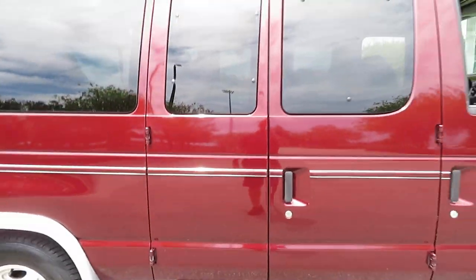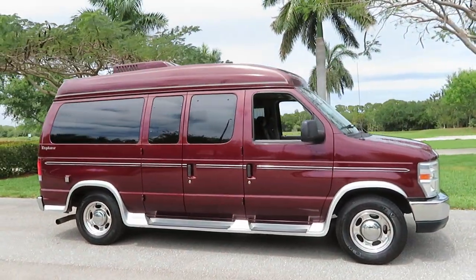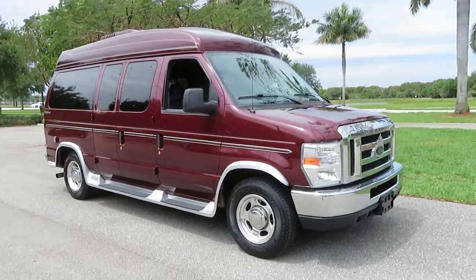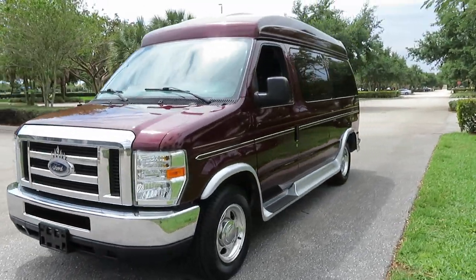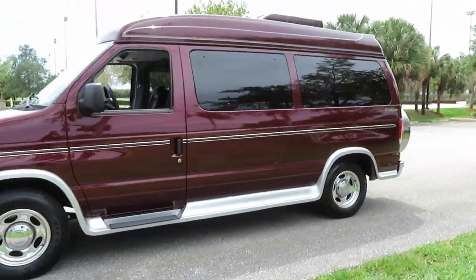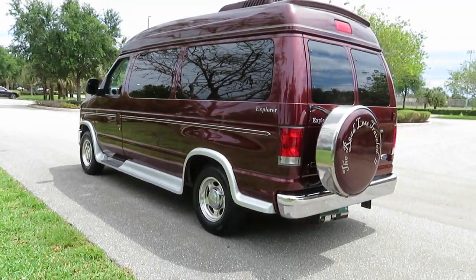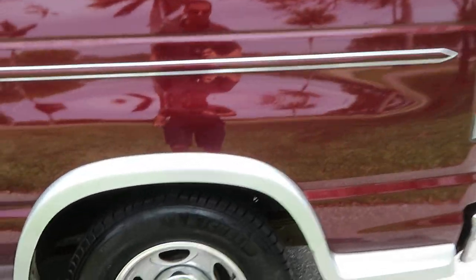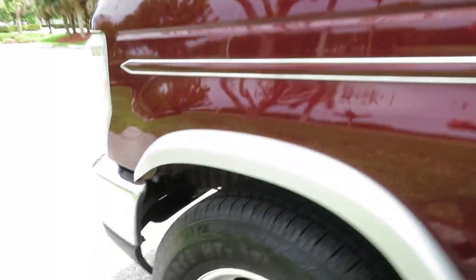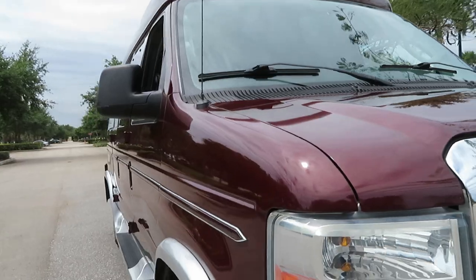5.4-liter V8. Regarding the tow package — actually, the tow package was removed because of the generator installation. Beautiful van. The paint is beautiful and shows beautifully. Tires are in excellent shape — I would call the tires about 80 to 90 percent tread life left. Very nice.